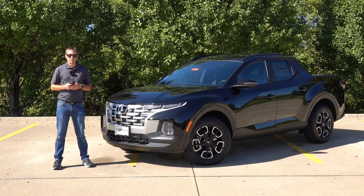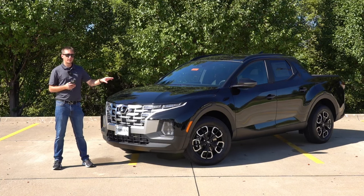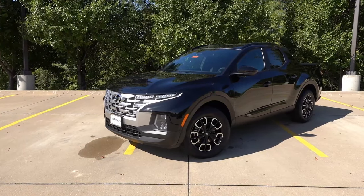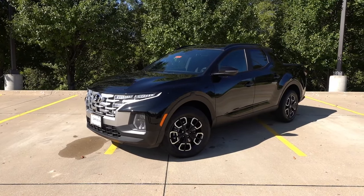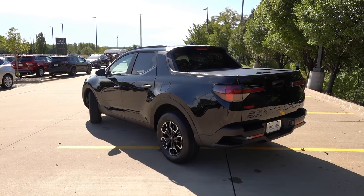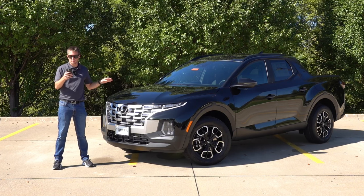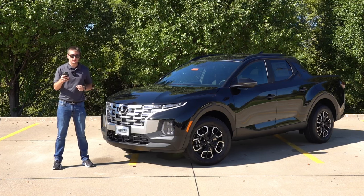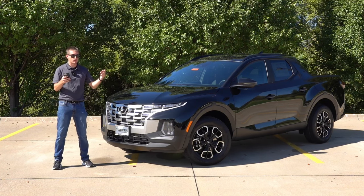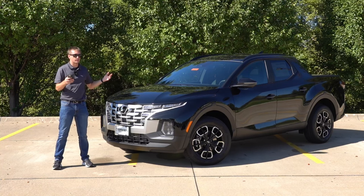For 2024, the Santa Cruz remains mostly a carryover from its introduction in 2022. However, across the lineup there are some notable changes. For the SCL Activity Package specifically, it now gains LED projector headlights standard across every Santa Cruz for 2024, dual-zone automatic climate control for SCL and higher, the 10.25-inch infotainment system with dynamic voice recognition, and a new haptic feedback steering wheel that Hyundai has been rolling out across many of their 2024 models to improve overall safety and driver assistance features.